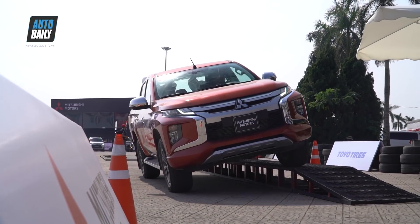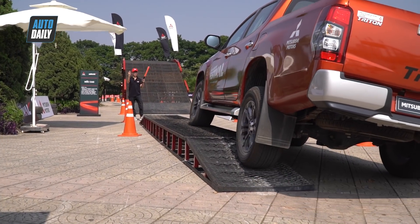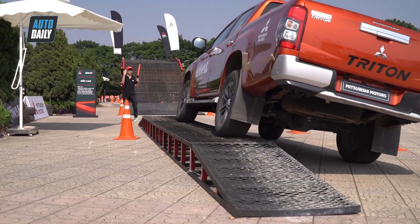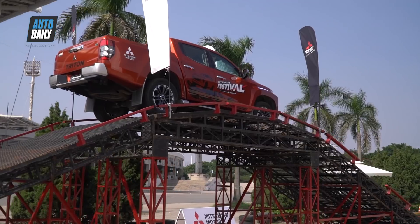Bên cạnh Triton 2020 bản full option, Mitsubishi Motors Việt Nam cũng giới thiệu 4 phiên bản Triton khác. Tất cả đều mang ngôn ngữ thiết kế mới Dynamic Shield, hộp số tự động 6 cấp mới, động cơ MIVEC, ngoại trừ phiên bản 1 cầu số sàn.